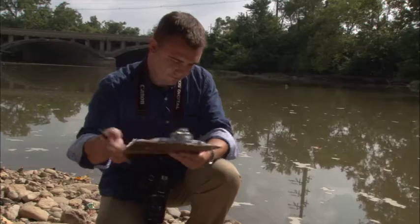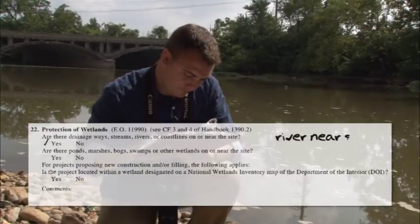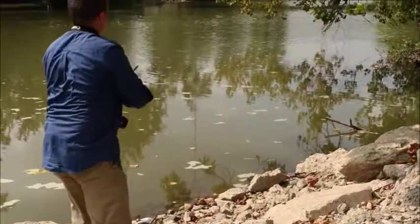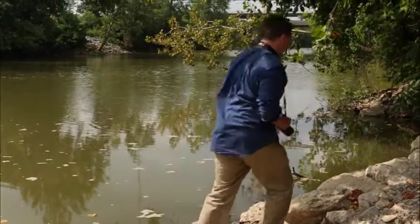If there are any water sources on or near the site, like this river, we need to document what we see, figure out what the water type is, what the impact will be from the proposed development, and ultimately determine if some type of mitigation may be required to protect the water.